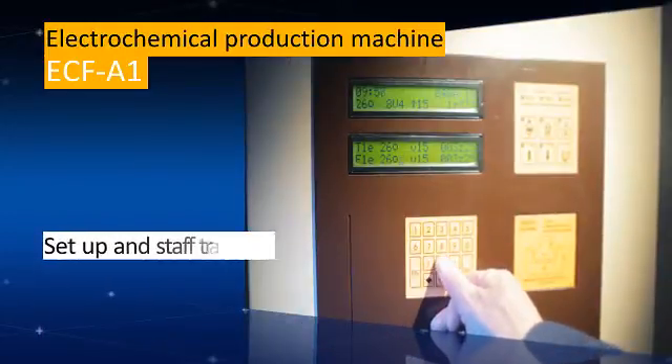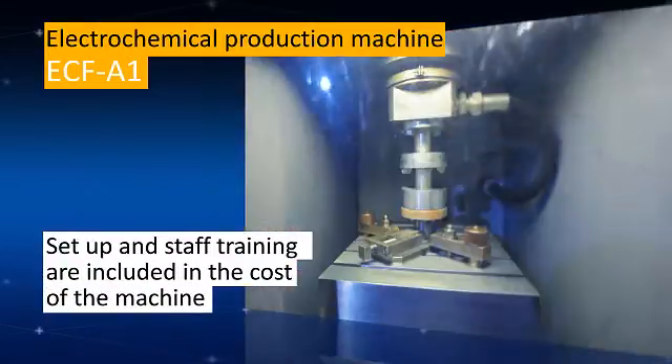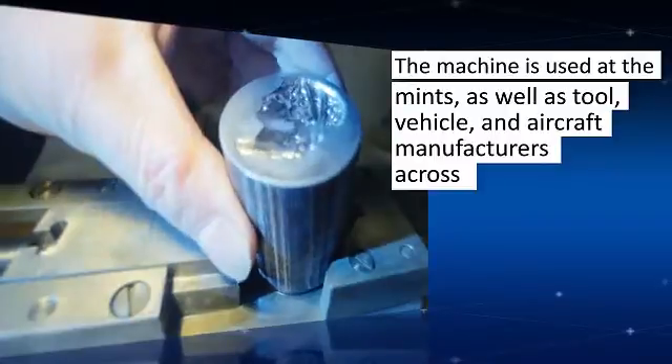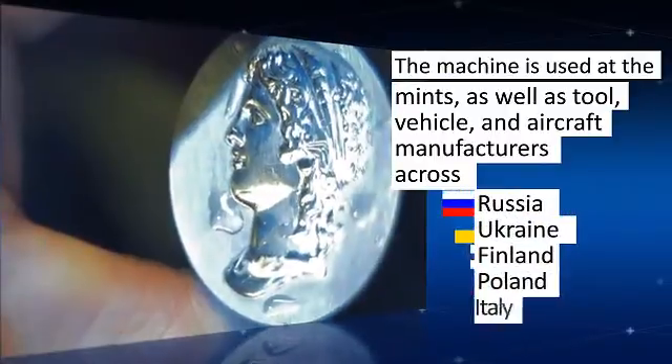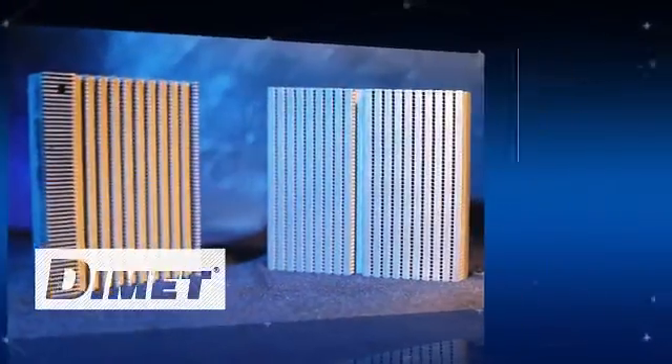Setup and staff training are included in the cost of the machine. The use of electrochemical machines has been fully proven in mints, as well as tool, vehicle and aircraft manufacturers across Russia, Ukraine, Finland, Poland and Italy.